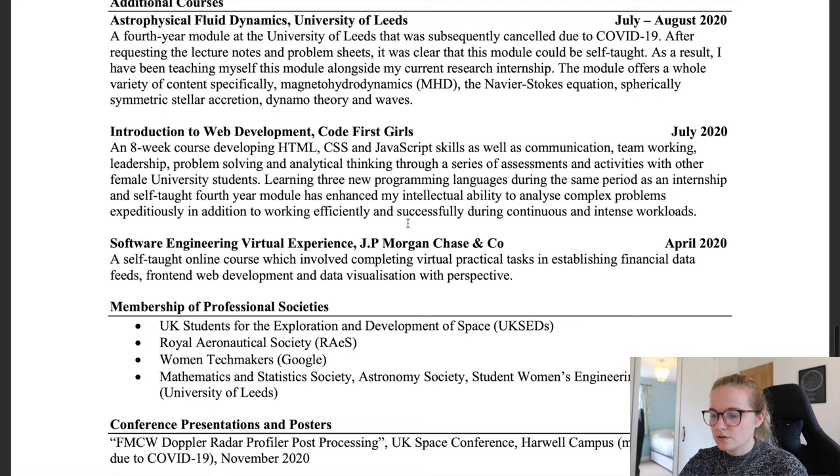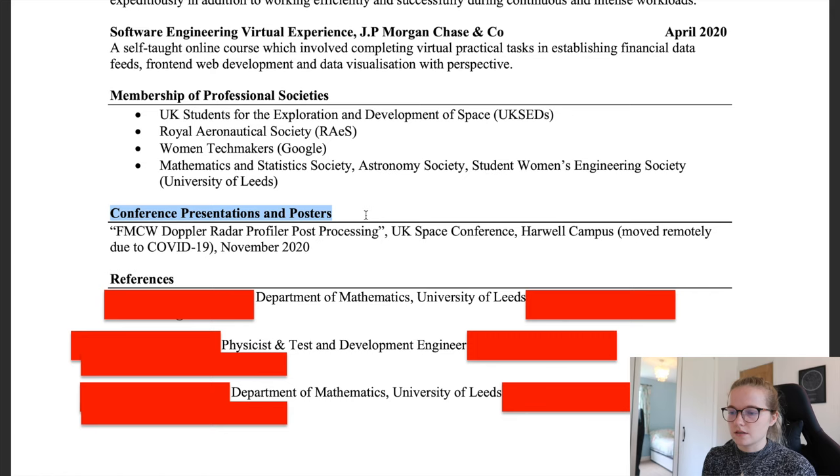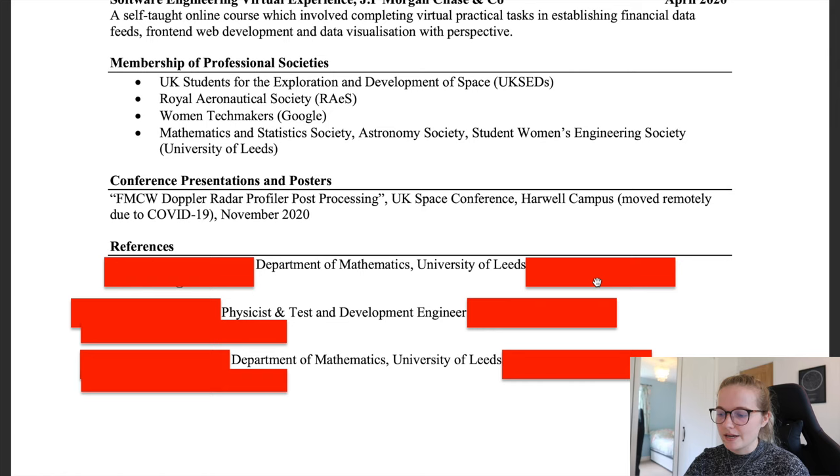I listed memberships of professional societies including UK SEDS, the Royal Aeronautical Society, Women Techmakers, and the University of Leeds societies I had been part of. For conference presentations and posters, I included my internship conference presentation, which was held remotely as part of a space conference. Finally, for references I had two academic references — a professor and a doctor from the Department of Maths — plus my internship supervisor, a physicist and test and development engineer.